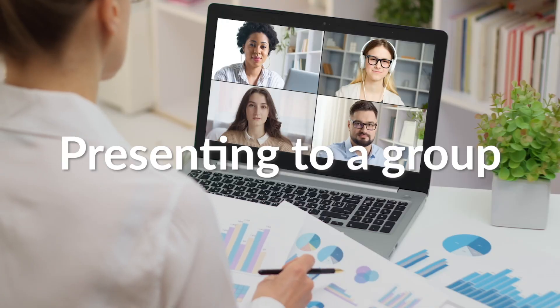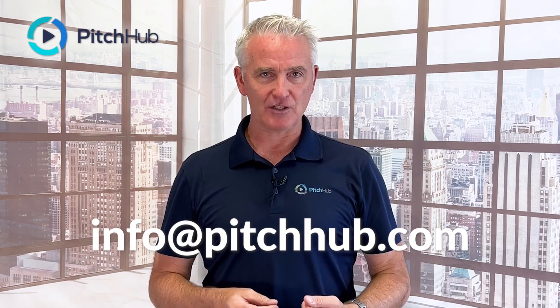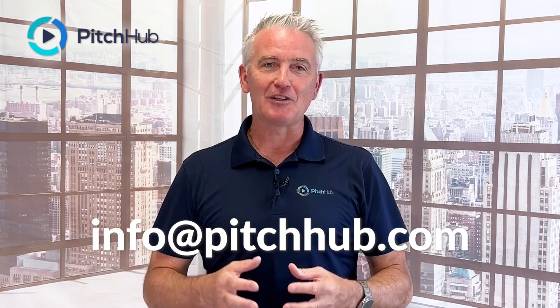If you're presenting to a group or simply recording a video, PitchUp has you covered. If you have any questions on how PitchUp can help you, just email us at info@pitchup.com. Let us know how we can help you. Thank you so much for watching.